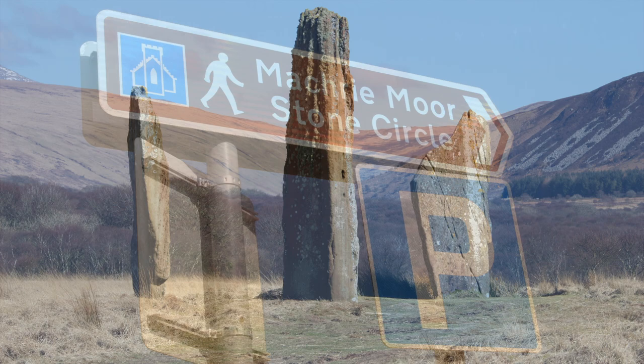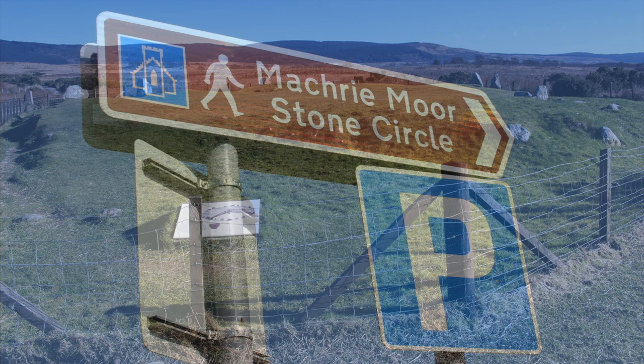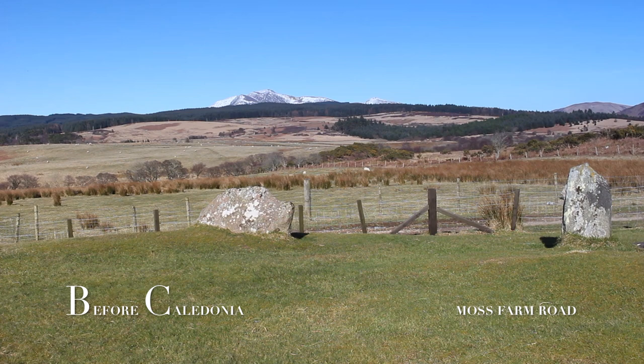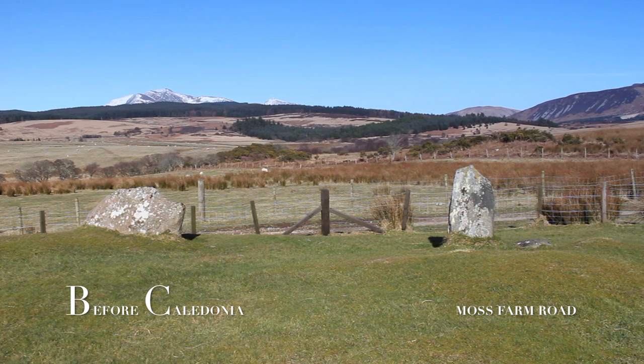This short film takes a journey through Machrie Moor. The first site you come to on the ancient Machrie Moor ceremonial complex is Moss Farm Road Stone Circle, also known as Machrie Moor 10.